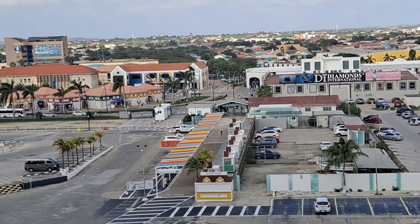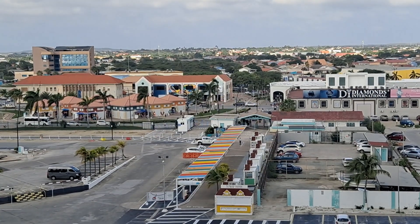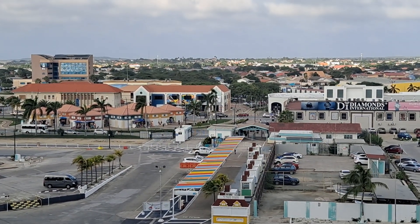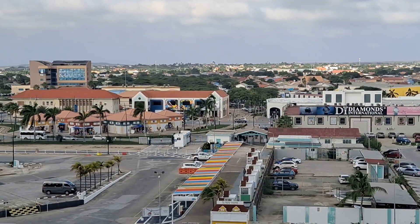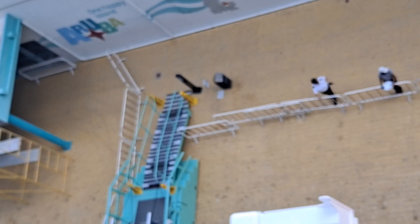Day 18 — our second trip to Aruba on our 21-day cruise. We leave here in about 10 minutes. You can see they're down there getting everything ready to pull away.